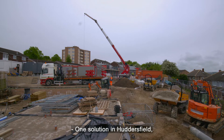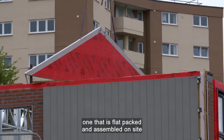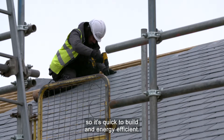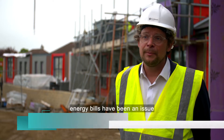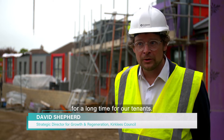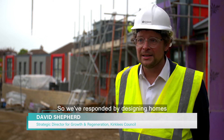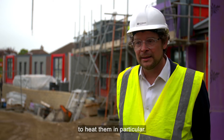One solution in Huddersfield is a new type of council home — one that is flat packed and assembled on site, so it's quick to build and energy efficient. Even before this current cost of living crisis, energy bills have been an issue for a long time for our tenants, so we've responded by designing homes that reduce the energy they need to heat them.